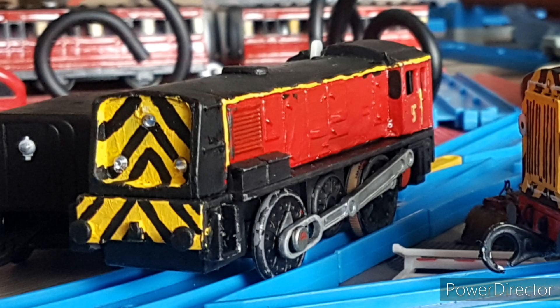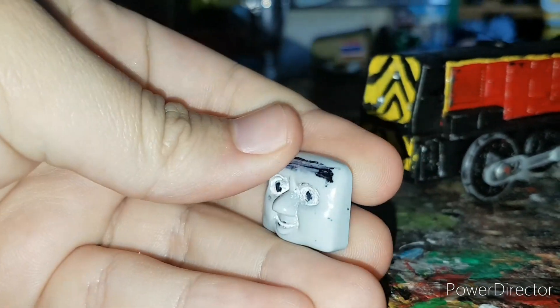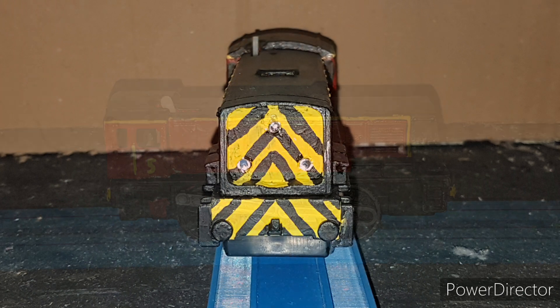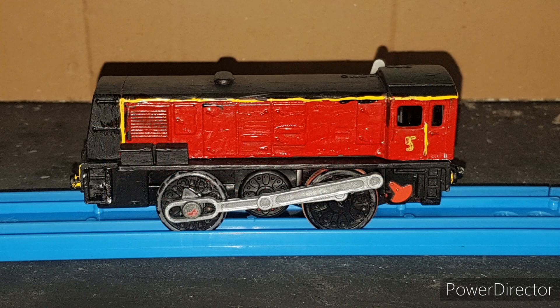Today we'll be looking at an industrial bully design, number 5. Number 5 was originally painted as Norman by a friend, but he sent it to me to keep, so I turned it into an industrial looking engine. The face was already loose so I pulled it off and added the yellow ends along with the lining. The wheels were painted black and rods sprayed in silver spray paint.